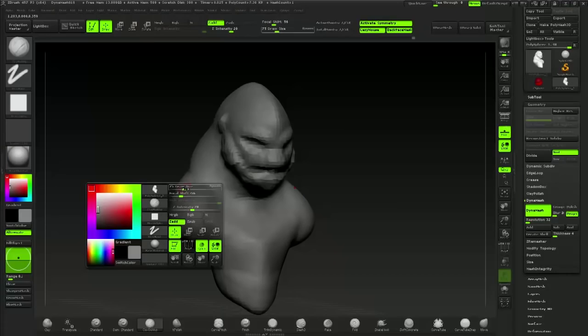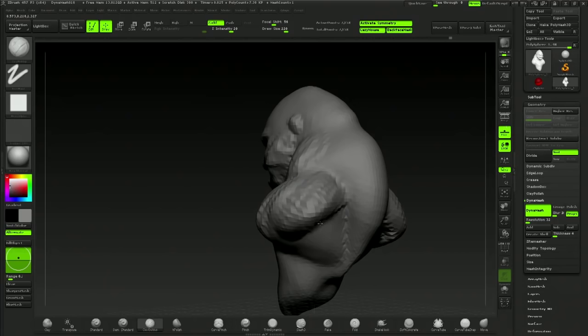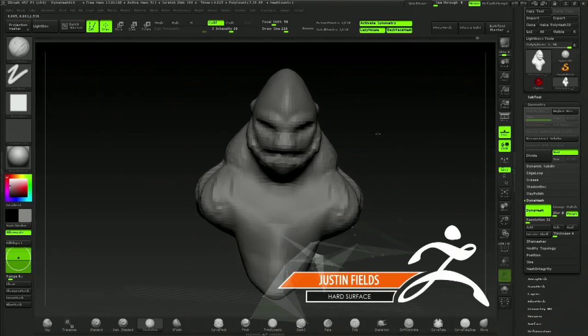Now let's head over to Mr. Fields, the returning champion for the hard surface. You can see here he looks a little bit relaxed — like he thinks he has this in the bag. Well, he's got reasons to be confident. Everybody really loved his work last year, and we're just really excited to see what kind of thing he comes up with for this inspiration concept.